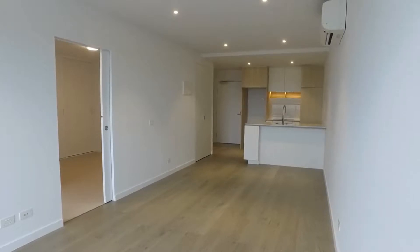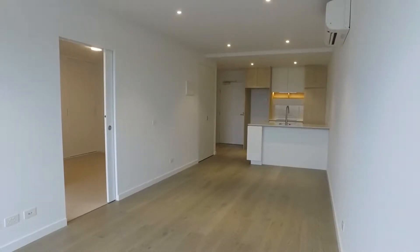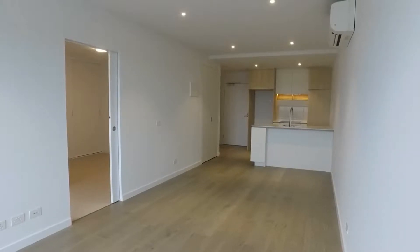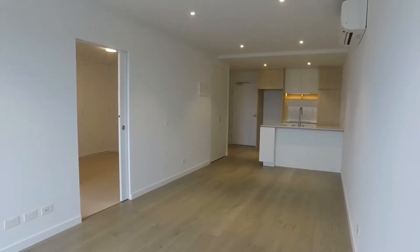Good afternoon, this is Stephanie from Melbourne Real Estate conducting the marketing video for Unit 1316 at 40 Hall Street in Moonee Ponds. This is a one-bedroom and one-bathroom apartment with allocated off-street parking.